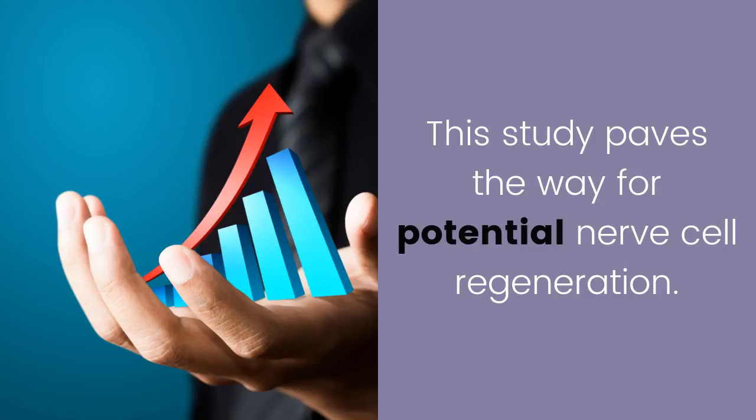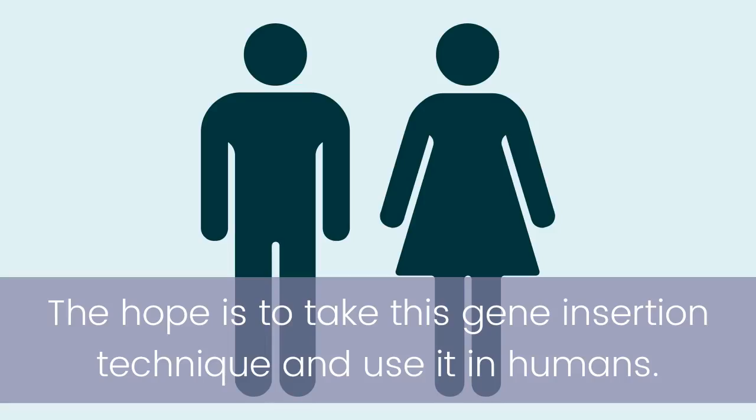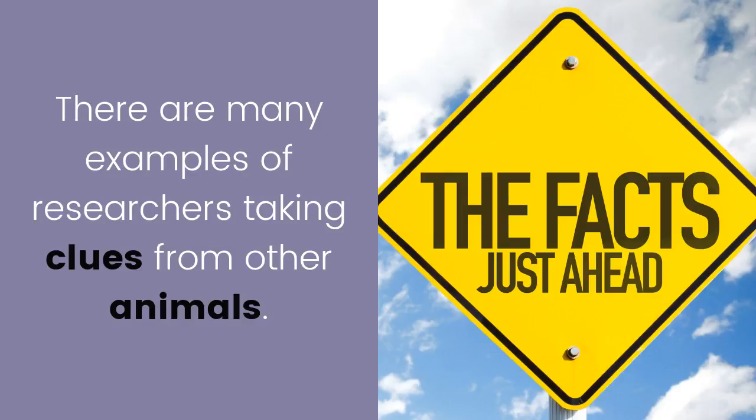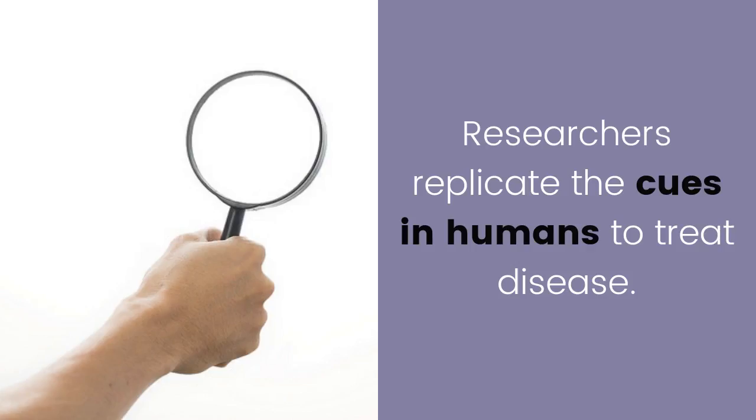This study paves the way for potential nerve cell regeneration. The hope is to take this gene insertion technique and use it in humans, allowing us to regenerate nerve cells damaged by eye disease. There are many examples of researchers taking clues from other animals and replicating those cues in humans to treat disease.